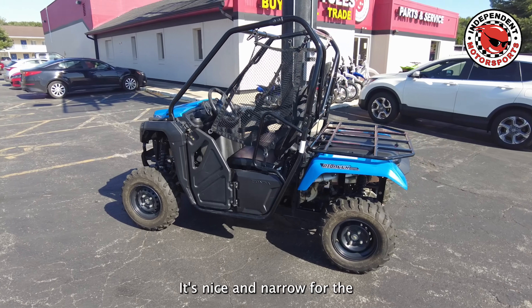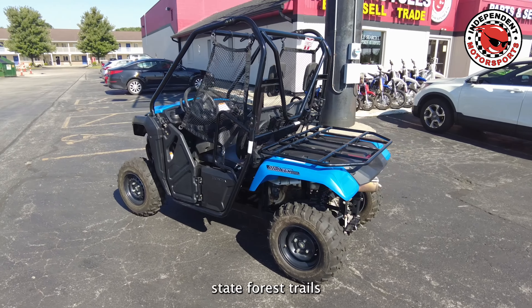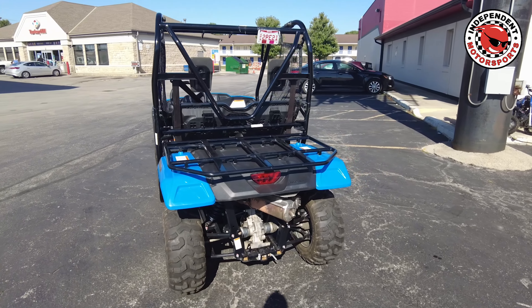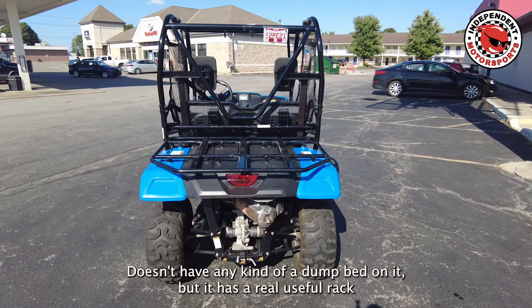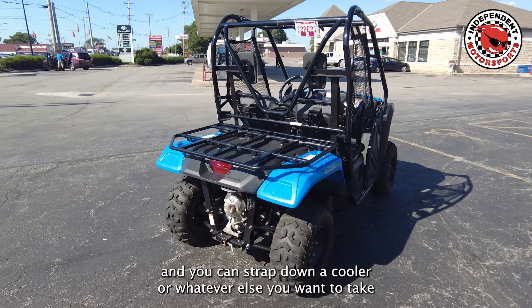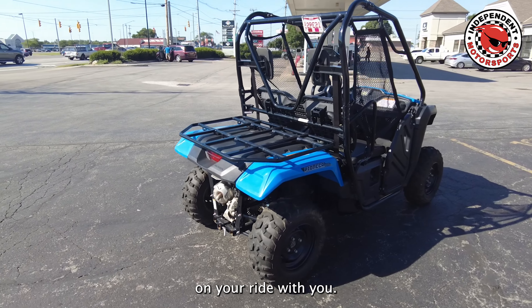It's nice and narrow for the state forest trails that have width restrictions. It doesn't have any kind of a dump bed on it, but it has a real useful rack — you can strap down a cooler or whatever else you want to take on your ride with you.